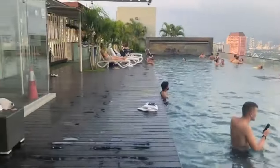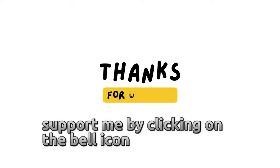Thank you for watching my video. Support me by clicking on the bell icon and giving a thumbs up.